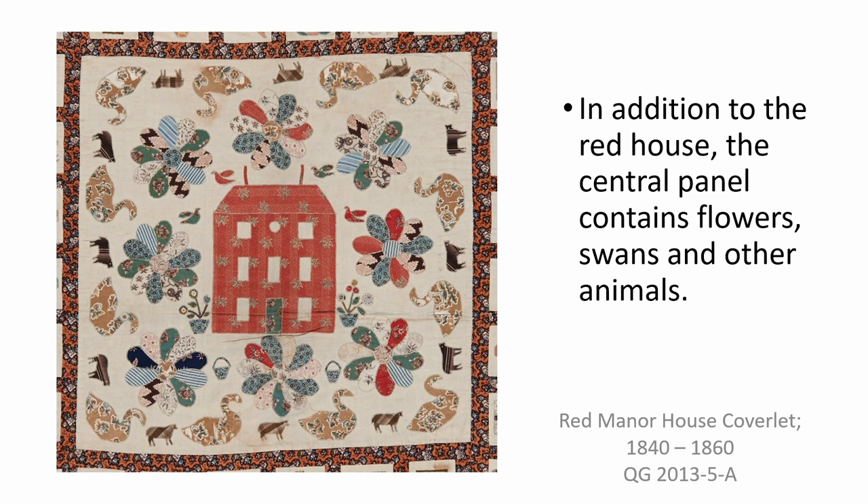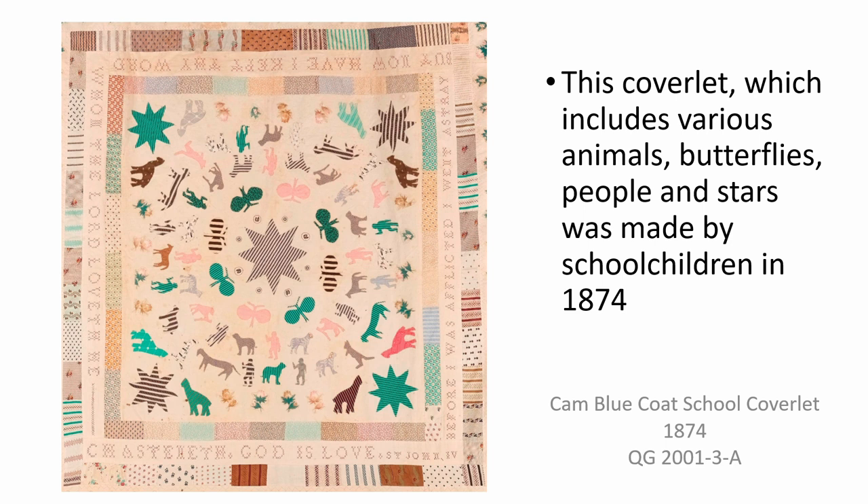Appliqué was also used for the central panel of this coverlet made by the children at the Cam Bluecoat School in 1874. The motifs include various animals, butterflies, people and stars which have been cut from floral and striped cotton fabrics. Scattered motifs like this are more common in British appliqué, in contrast to the overlapping assembly of pieces to make elaborate flowers etc. found in some early broderie perse and the American Baltimore tradition.